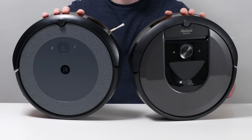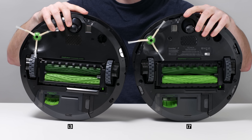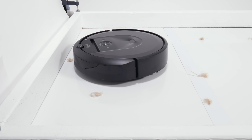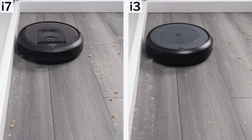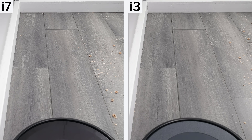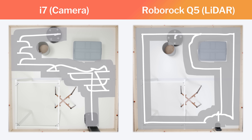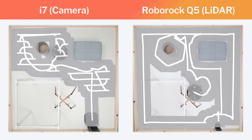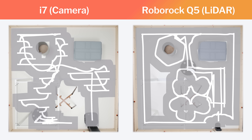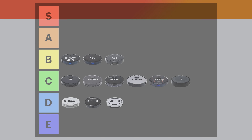The iRobot Roomba i7 has a very similar body and brush rolls compared to the i3, and so it too picks up longer hair well but struggles picking up shorter tufts of hair. It does use a camera to navigate, which allows it to path closer to edges for better edge cleaning, and it's fully mapping capable with keep-out zones. But it doesn't navigate nearly as well as similarly priced top-rated LiDAR robots we recommend. It also only has one suction setting. Overall, we put the i7 in the B tier.